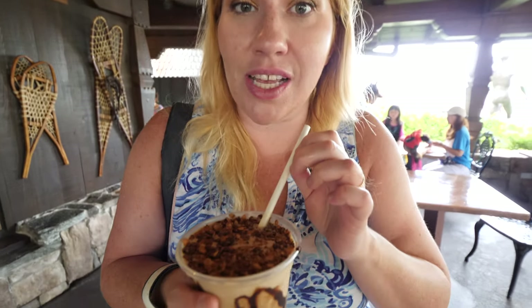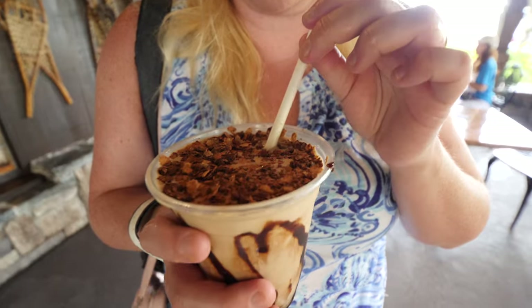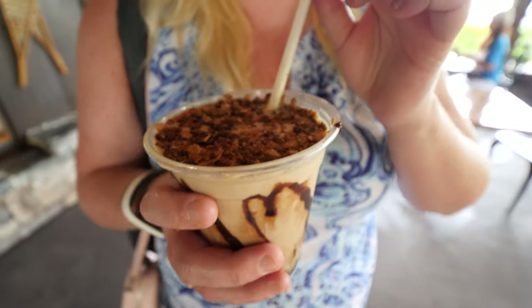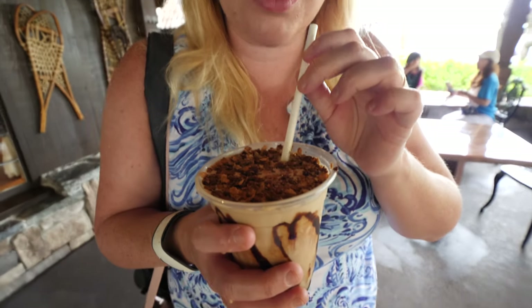It definitely has Bailey's inside — it's pretty hard to mistake Bailey's. Honestly, it has coffee in it but it doesn't really taste like coffee. It's really creamy with a nice chocolatey Bailey's taste. I definitely recommend this, especially if you're coming to EPCOT in the morning — it's a good wake-me-up. It's kind of like a Norwegian Irish coffee.